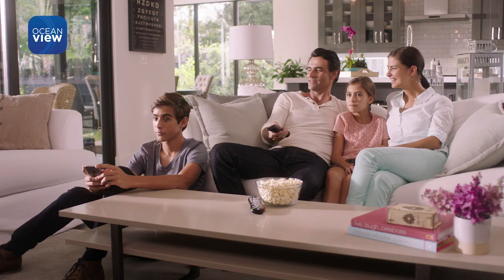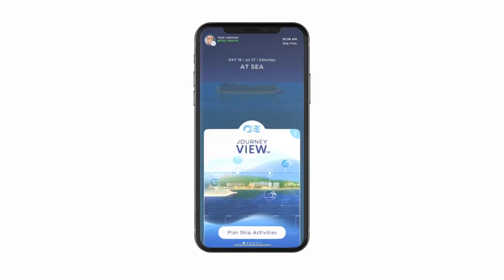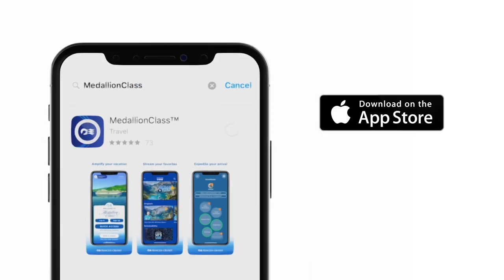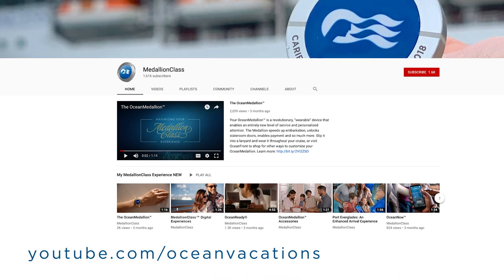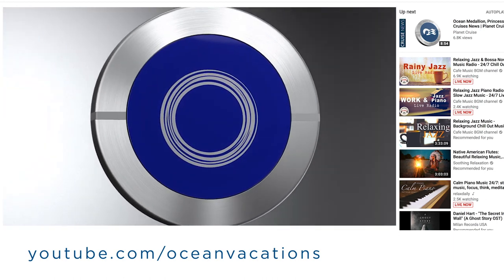Stream Ocean Originals on popular streaming channels like Roku, Amazon Fire, and Apple TV. You can access Ocean View Mobile from the Medallion Class app, which you can download for free from the Apple App Store or Google Play, and feed your wanderlust wherever you go. Be sure to visit the Medallion Class YouTube channel for more tips on the Medallion Class experience.